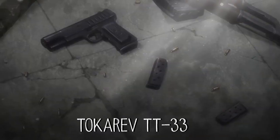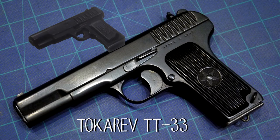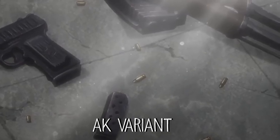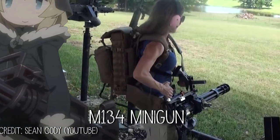Here we see a Russian Tokarev TT-33. These were made in the 1930s and were used in World War II, and to this very day they can still see combat. In this picture we just see a small glimpse of what looks like an AK.